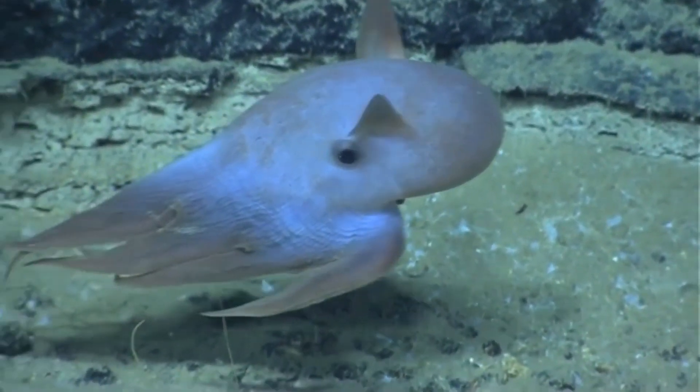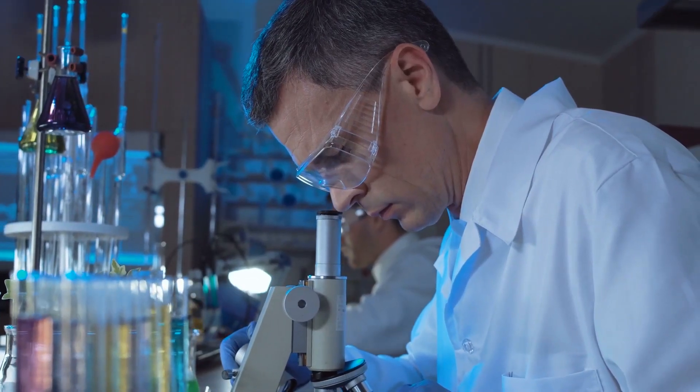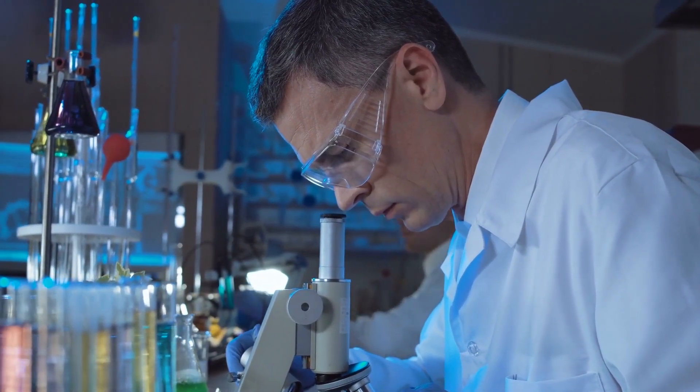And while we sometimes don't know much about these species given their hard-to-reach habitat, marine scientists are learning more all the time.